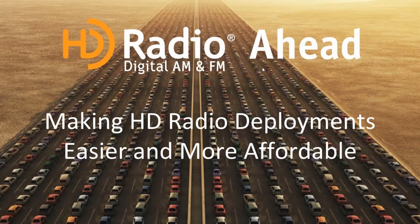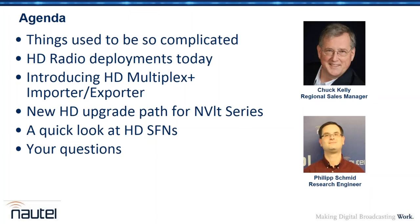Good morning, good afternoon, or good evening, depending on what part of the world you're joining us from. Welcome to Nautel's webinar on making HD radio deployments easier and more affordable. I'm Chuck Kelly with Nautel, and I'm joined by the very knowledgeable and experienced Philip Schmidt.